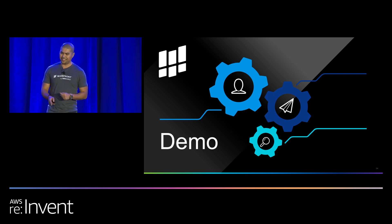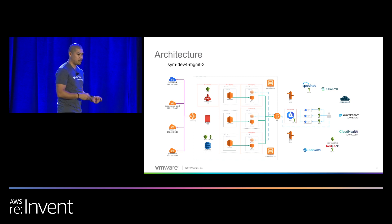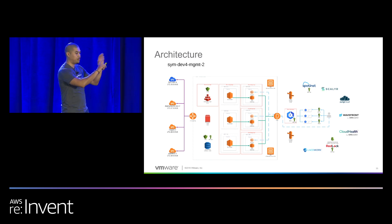This isn't so much a demo as it is a review of the architecture we have in play. This is an architecture diagram. We actually deploy the infrastructure using Terraform, so I went through the Terraform state file and pulled out all the resources and threw them up on the diagram.